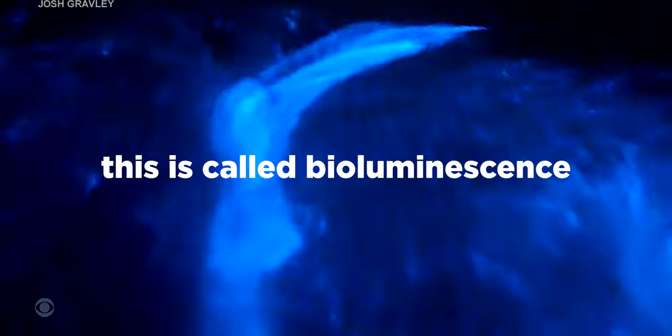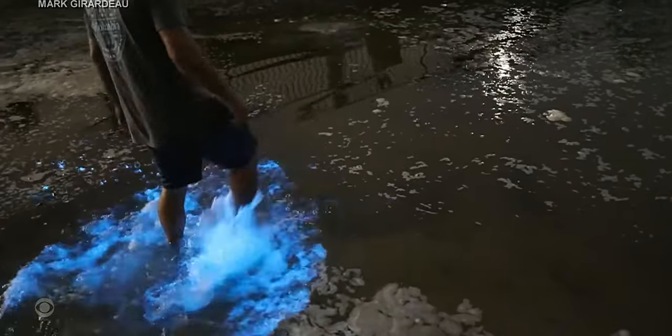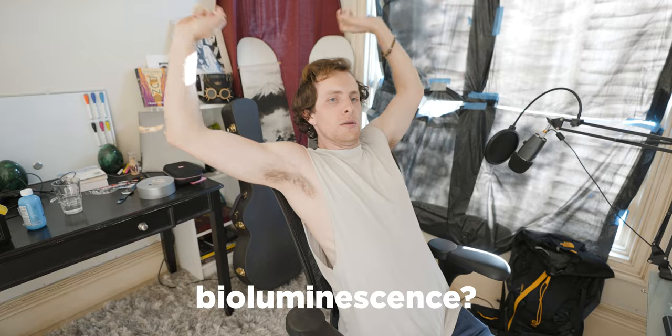Finally tonight, something magical is happening under the sea off the coast of Southern California. An ocean algae called phytoplankton that emits flashes of light when disturbed. From my knowledge, this is pretty rare — this doesn't happen all the time. I went to my brother and I was like, do you want to see if we can find some bioluminescence?